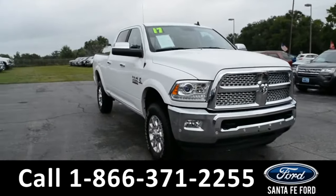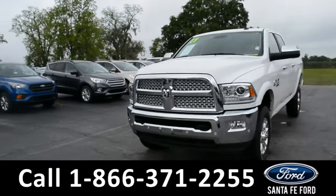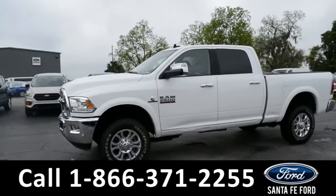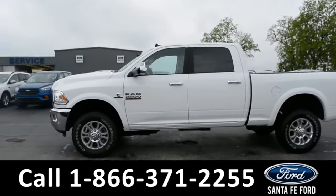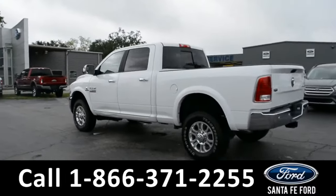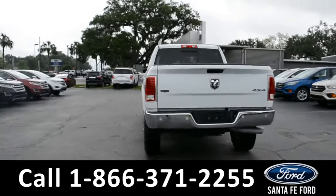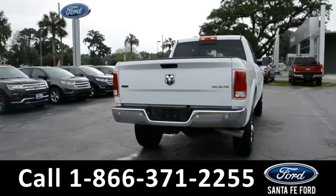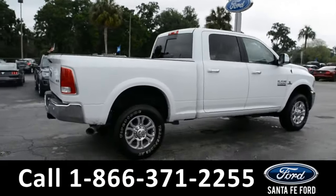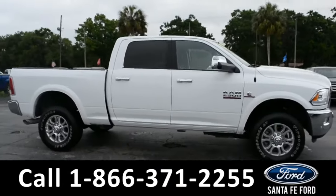This 2017 Ram 2500 Laramie has fog lights, tow hooks, tinted windows, a remote keyless entry, alloy wheels, a hitch receiver, and a bed liner. For more information on this particular vehicle, please visit our website at SantafeFord.com or give us a call at the number located below.